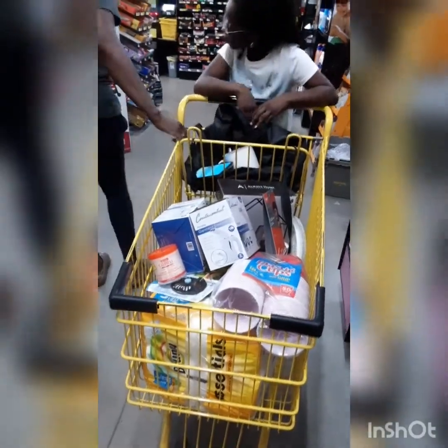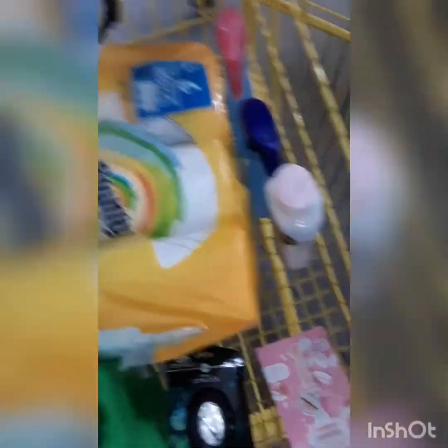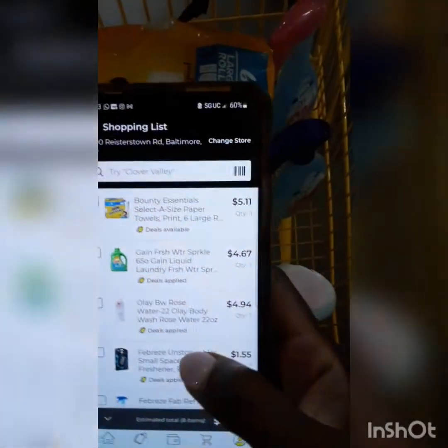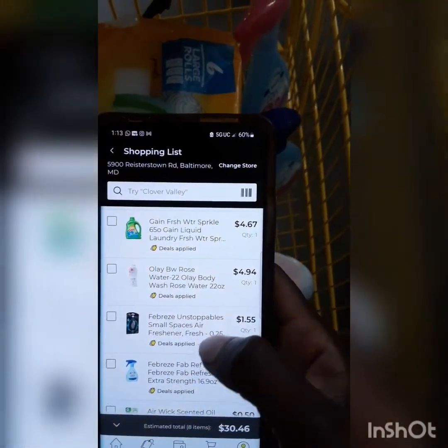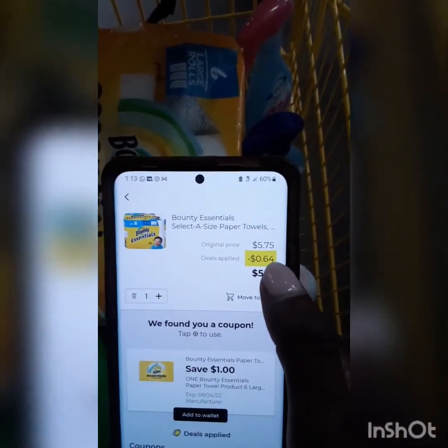Alright, we're going to check out now. So this is what I originally came to the store for: the Gain, the Febreze, the razor, the Bounty Essentials, Olay, and Febreze softener. Now I'm going to show you my phone and what I would have paid for all these items. These are all the items and I already clipped the coupons on my phone — one Bounty Essential, one Gain, one Olay, one Febreze Unstoppable.